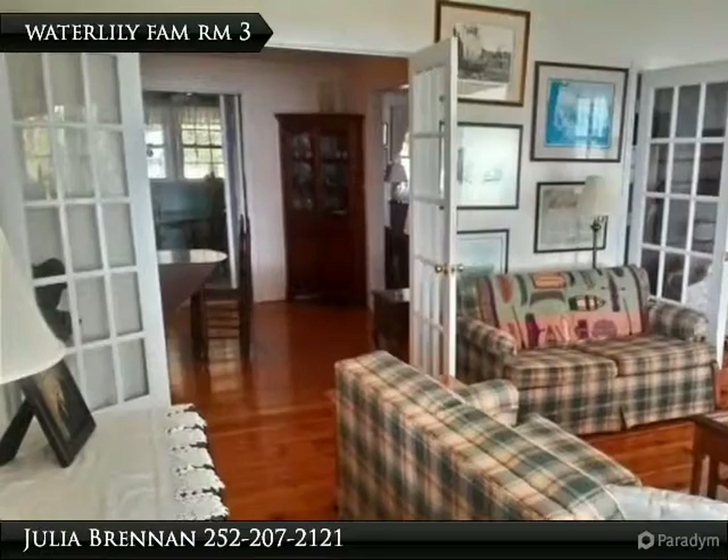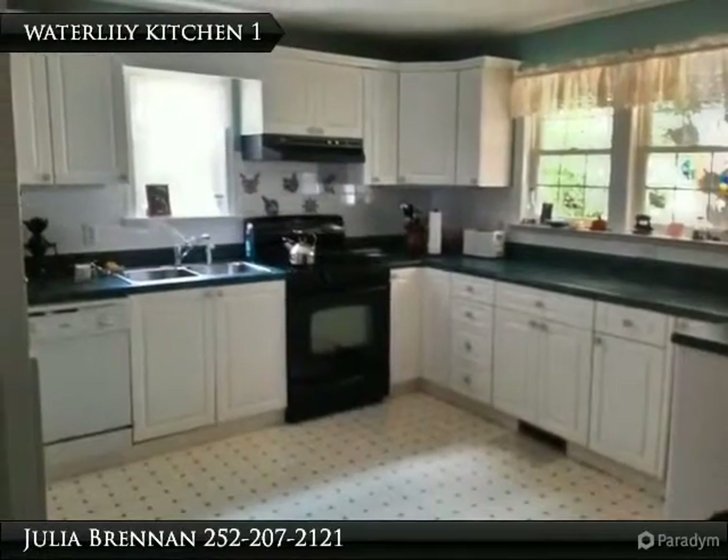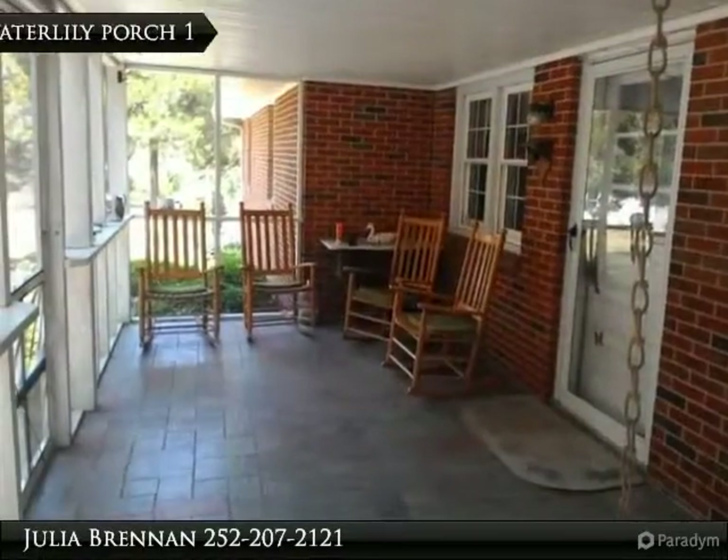Family room with wide-width pine floors, built-in bookcases, and double French doors. Dining room and living room. Bright country kitchen with breakfast room and pretty hardwoods.